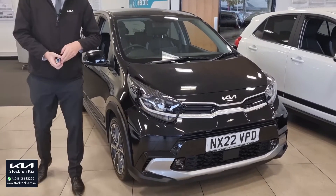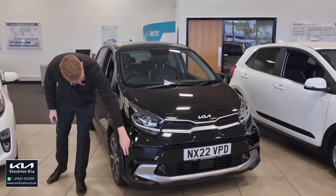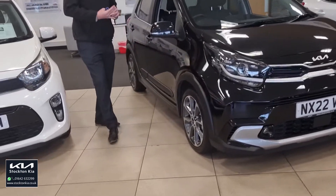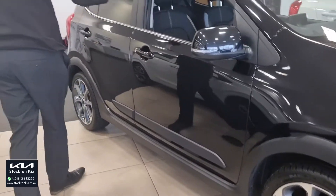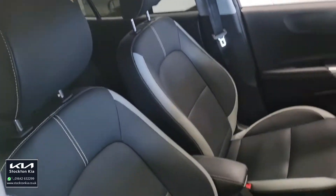The X-Line model sits slightly higher up compared to other Picantos in the range, like the GT Line and the 3, so you've got this more rugged feel finish along the sides and on the lower sections as well. You've also got interior features which are part of the X-Line range, lovely 16-inch diamond-cut alloy wheels with a beautiful finish, and privacy glass to the rear. With the midnight black paint it gives that more executive, private feel.